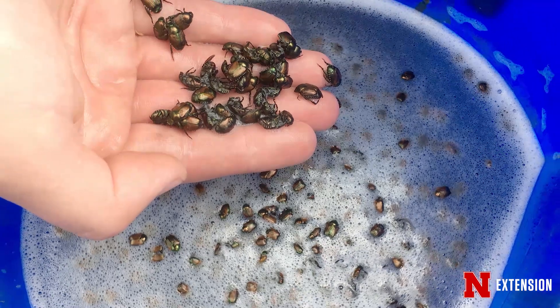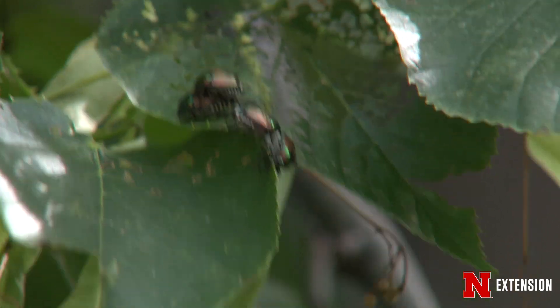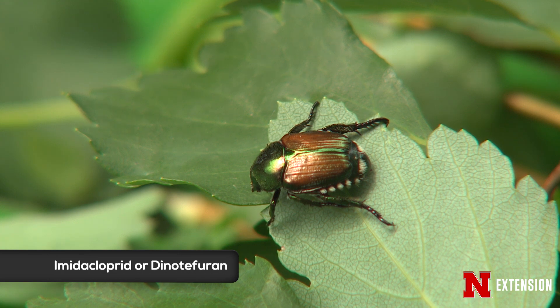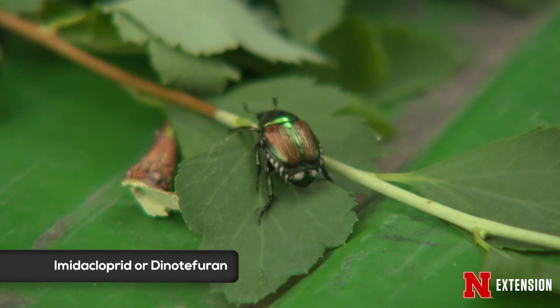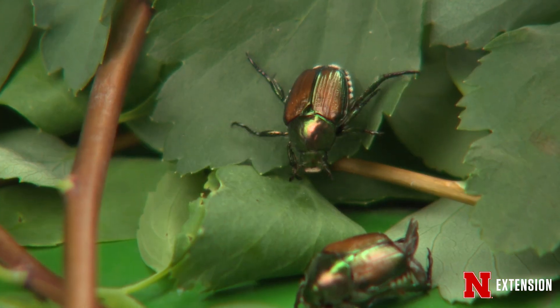If you want to be proactive in 2018 and protect your plants from Japanese beetle, you need to get out in May around Mother's Day, and treat trees with a systemic insecticide containing imidicloprid or dinotefuran. Your tree will be protected for one year. You can do that to all species that are susceptible to Japanese beetle, except for linden trees unfortunately — you'll have to treat their leaves instead.